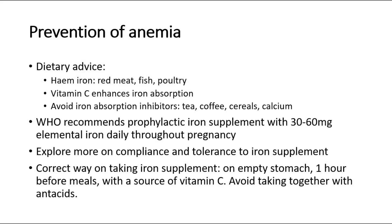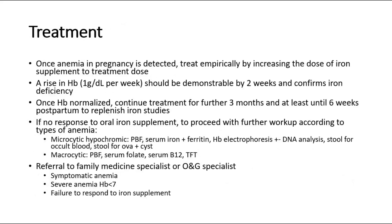Explore compliance and tolerance to iron supplement. The correct way of taking iron supplement is on an empty stomach, one hour before meals, with a source of vitamin C. Avoid taking together with antacids. For treatment, once anemia in pregnancy is detected, treat empirically by increasing the dose of iron supplement to treatment dose. A rise in HB of 1 g per deciliter per week should be demonstrable by 2 weeks and confirms iron deficiency.